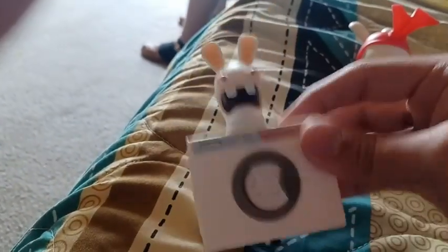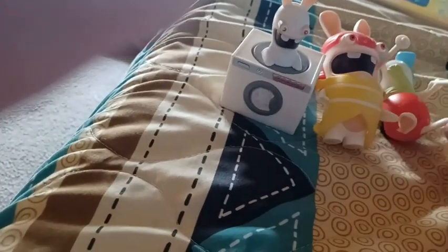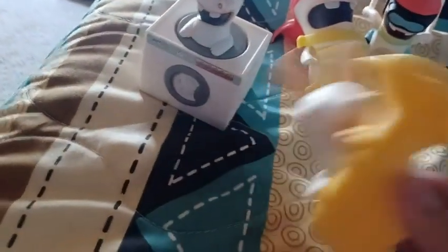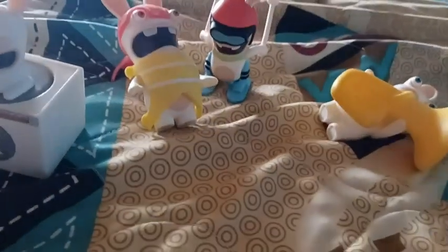So these are my Rabbid toys from 2021 and what they look like now in 2023. I hope you guys enjoyed this video. I would like to fix this Rabbid toy and this one, and if I do, I might make a video of it. Thank you guys for watching — I'll see you in the next video!